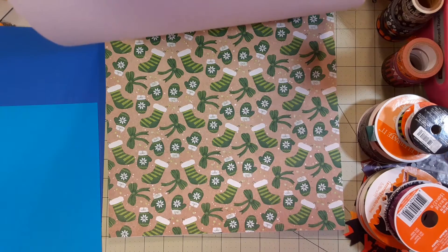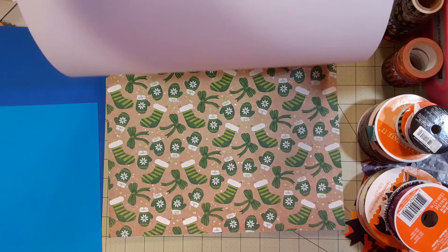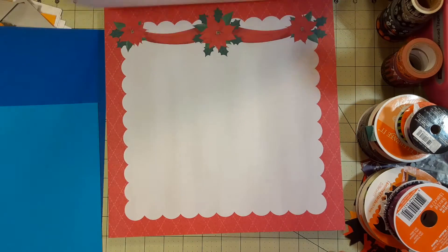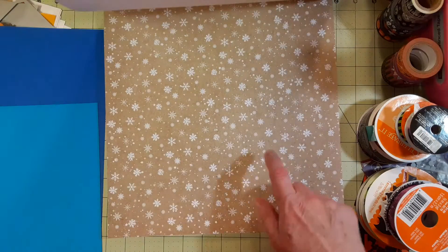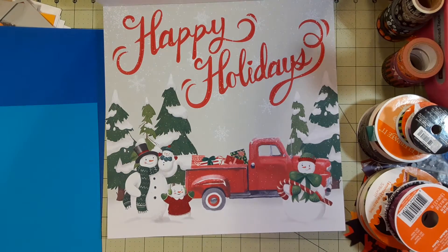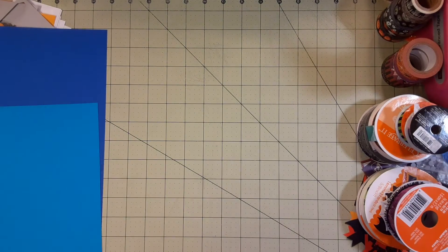12 by 12s aren't really catering to card makers — they're catering to people who do layouts. I like that. I like the snowman. I like this one too. You could put that in a 12 by 12 frame. All right, got those. That was Michael's — and that was the only thing I got at Michael's.